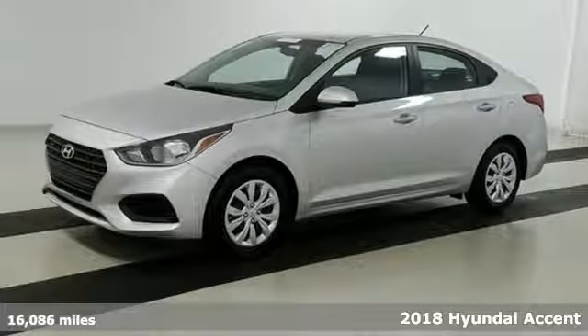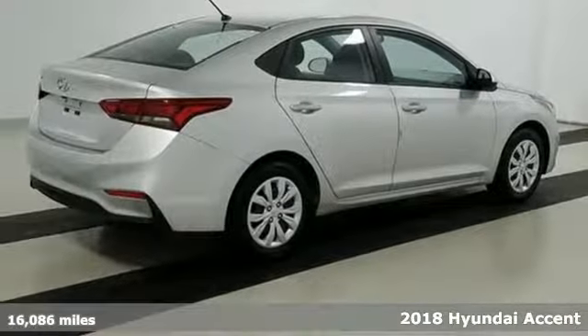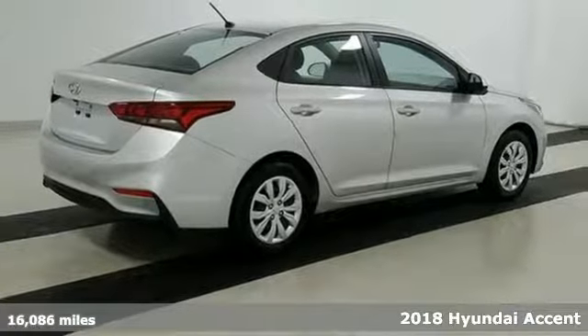Here's a 2018 Hyundai Accent. This is the subcompact that rises above in both style and fuel efficiency.